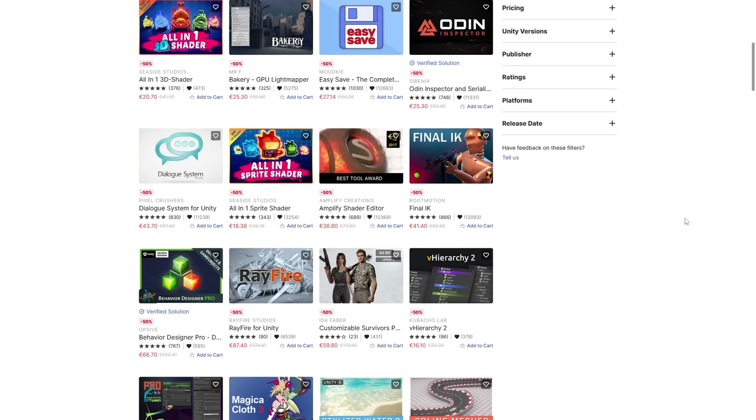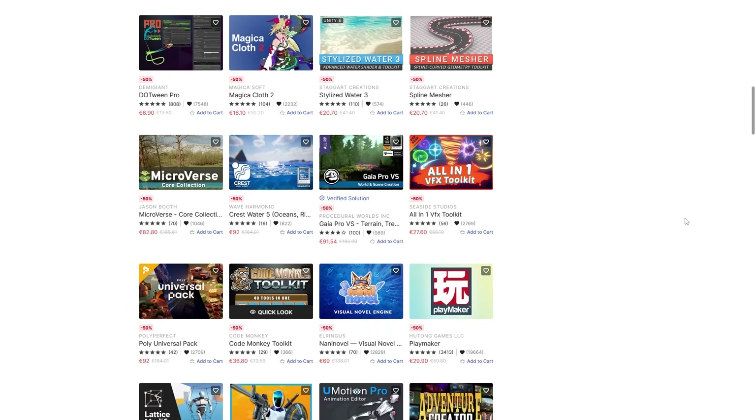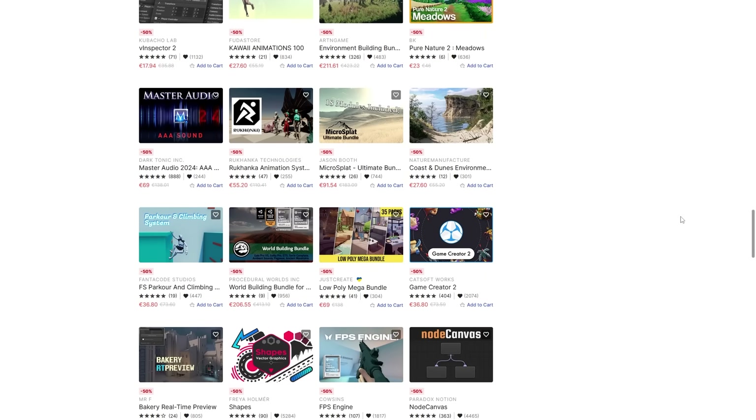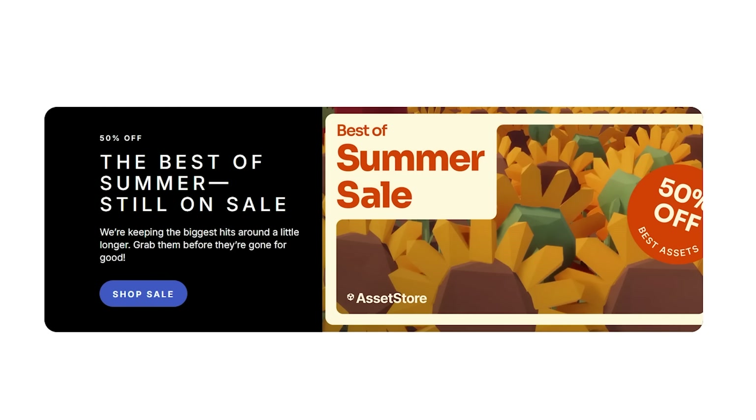There's lots of awesome stuff, all on sale, all at 50% off — lots of tools, asset visuals, really all kinds of things. Since these are the top assets, pretty much all of them are excellent. I believe the sale is only running for two more weeks, so check it out with the link in the description.